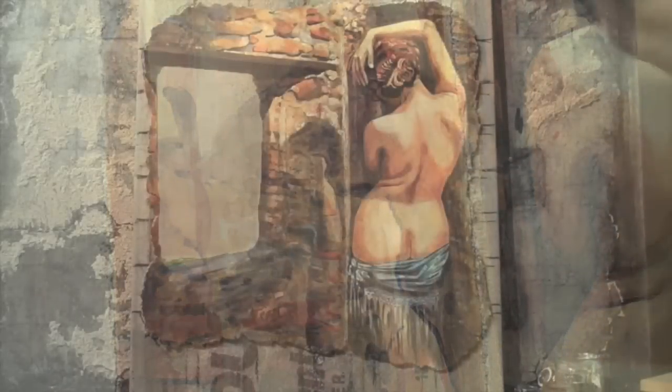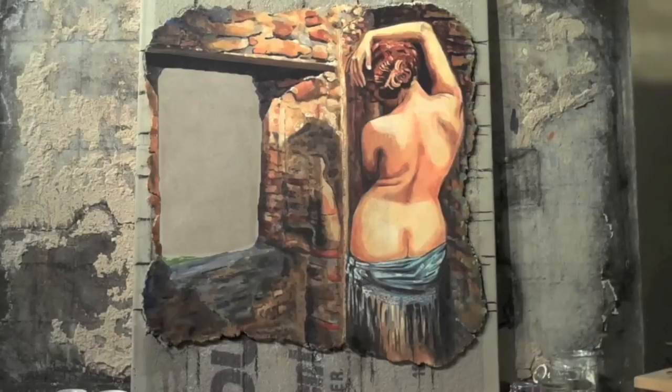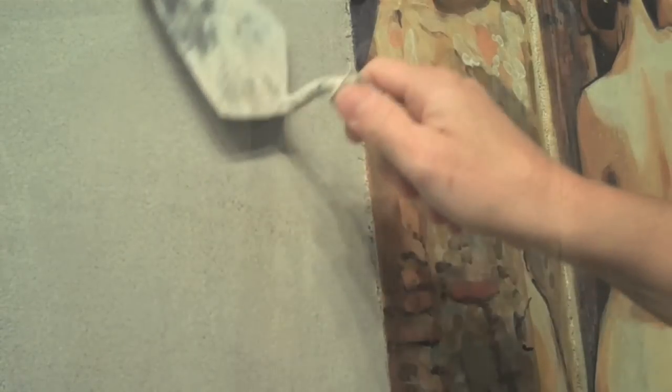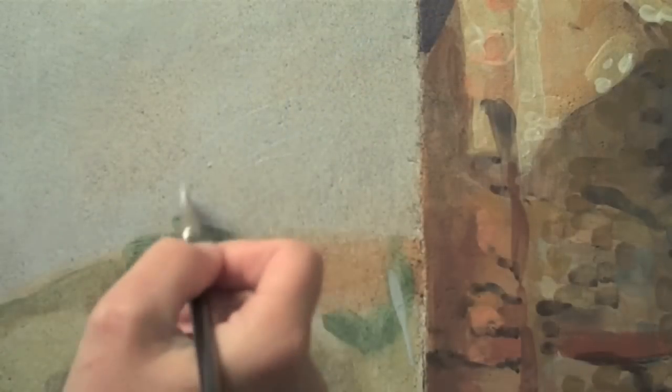The second giornata has been completed. The second painting day is complete and the third giornata has already been prepared. I'm just going to go over with the trowel to open up the surface a little bit before I begin painting. Now I will complete this three-section fresco, and I thank you for joining me.